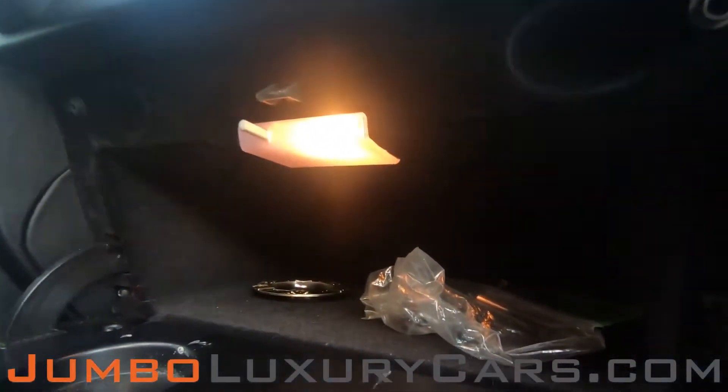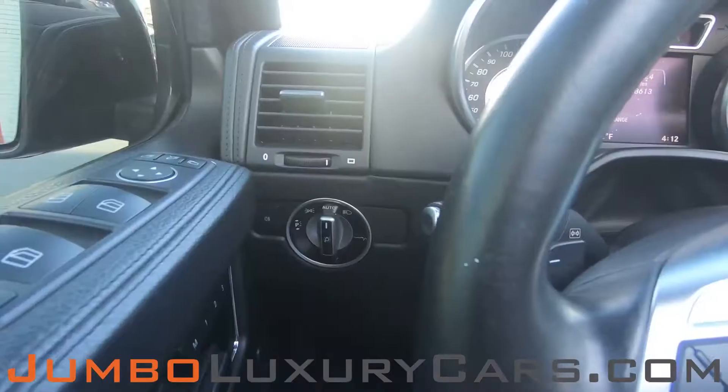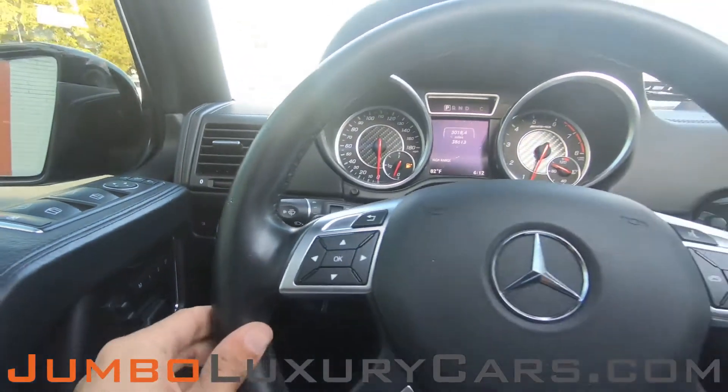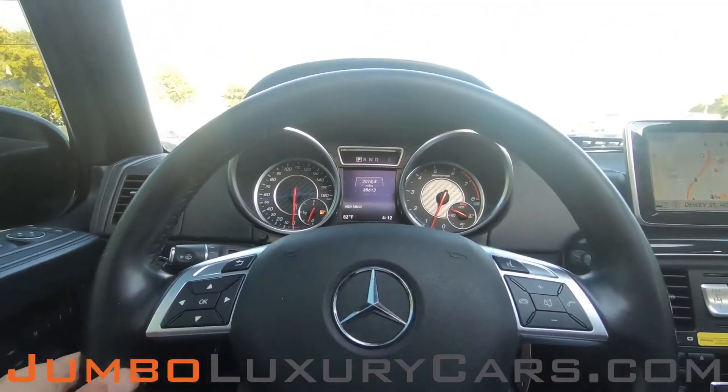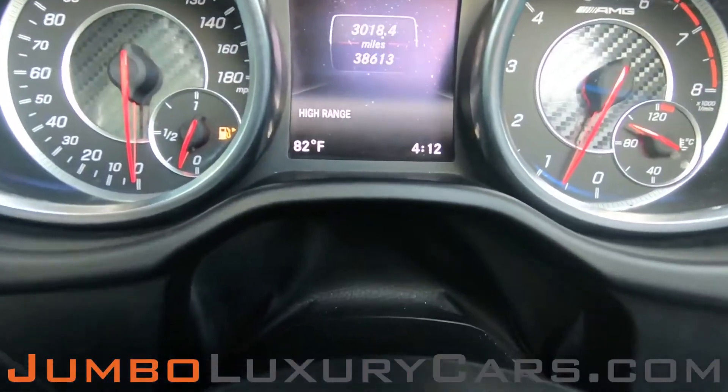Here's a close-up of the glove compartment. Now let's continue with the interior — the steering wheel is in excellent condition. Here's a close-up of the mileage.